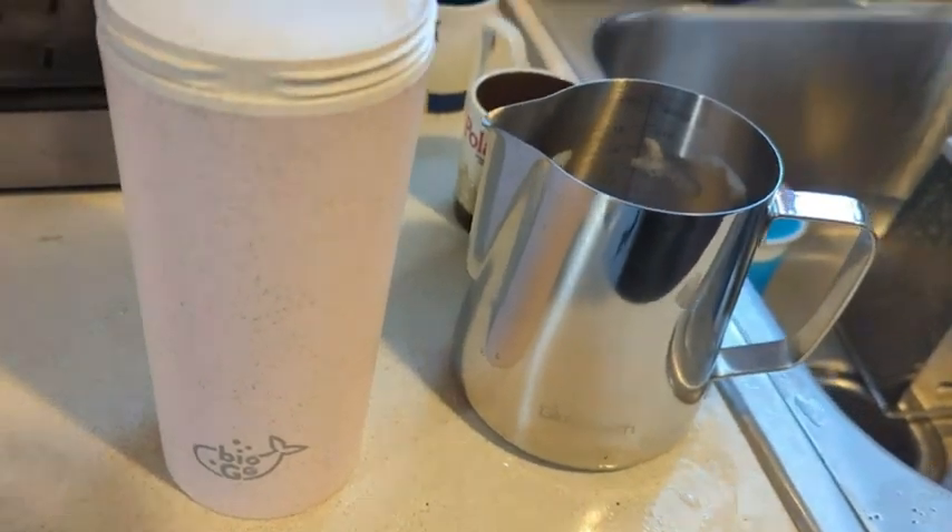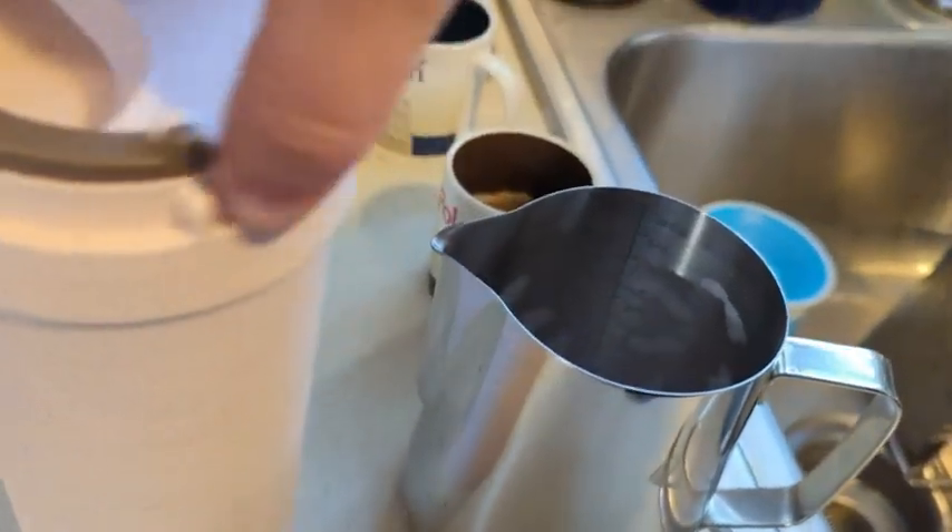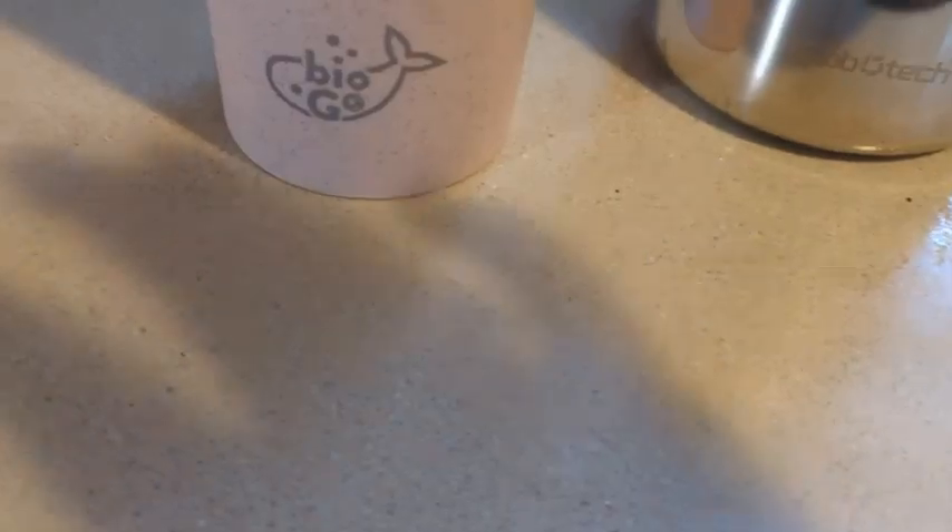Totally awesome. I didn't even realize how much I hated that in cups until I had this one and realized the difference. And on top of that, look at this cute little whale. If you're looking for a really nice go mug, this one by BioGo is super cute, super functional, and super easy to clean — and that's my point of view.